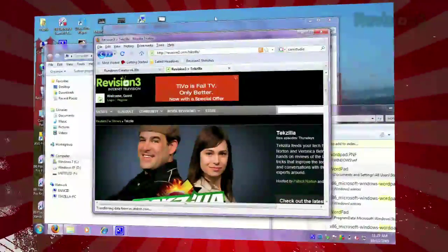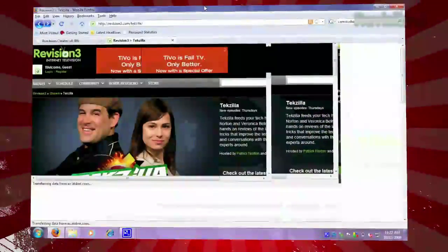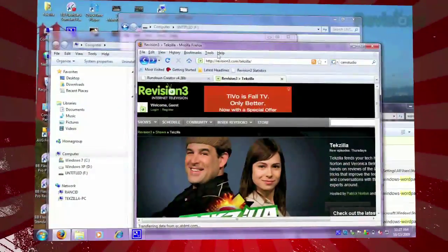Windows 7 also has made it easy to maximize a window. Just drag it to the top of your screen. This can be especially helpful in multi-monitor setups where you might want to move an application and maximize it all in one fell swoop.